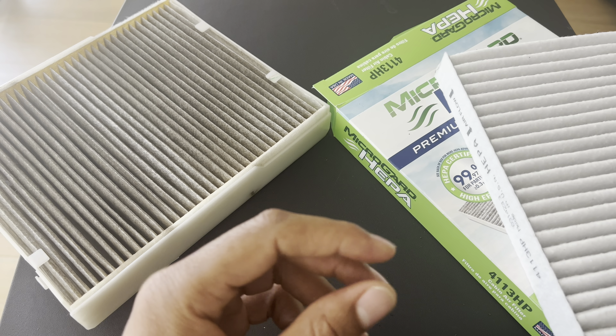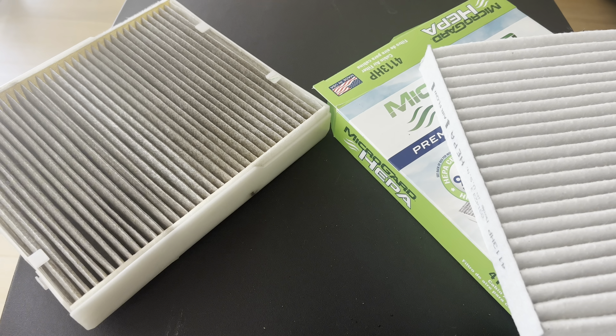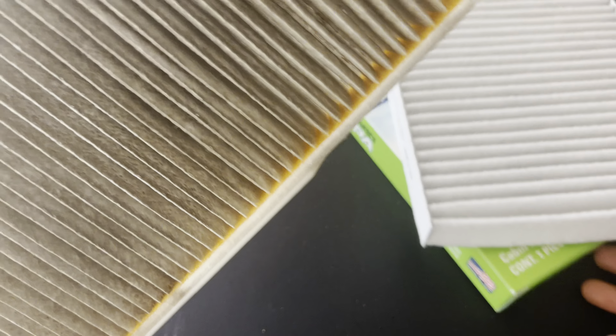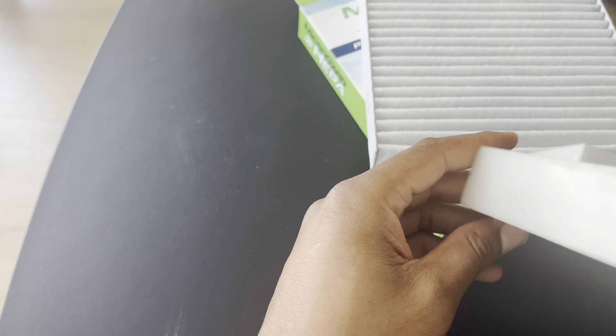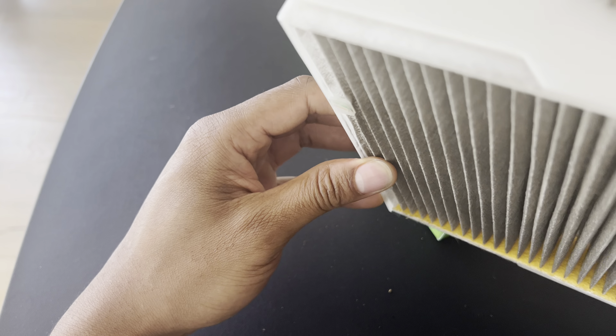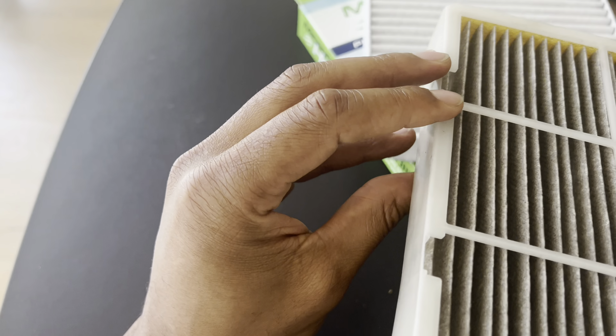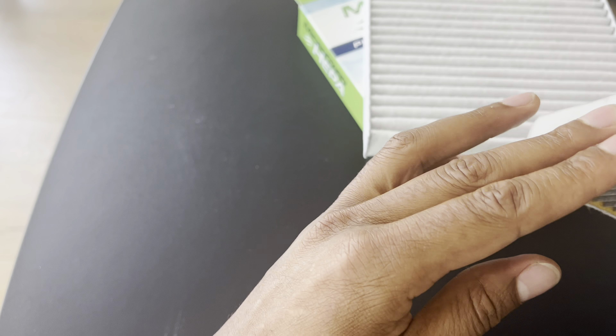Six: can you wash a cabin air filter? The majority of cabin air filters are not washable — they are designed to be disposable and should be replaced according to the manufacturer's recommendation. Some vehicles have washable or reusable cabin air filters, but this varies depending on the specific make and model.